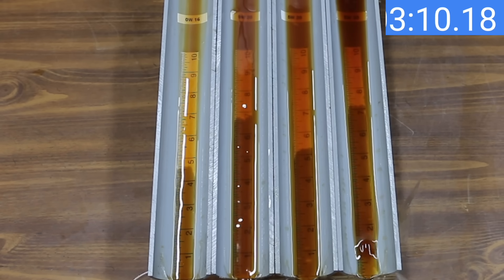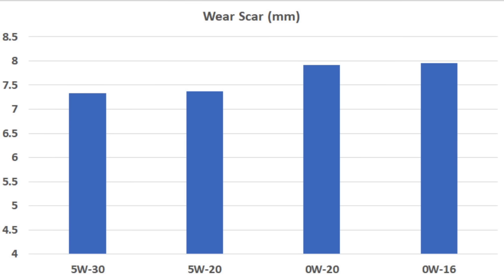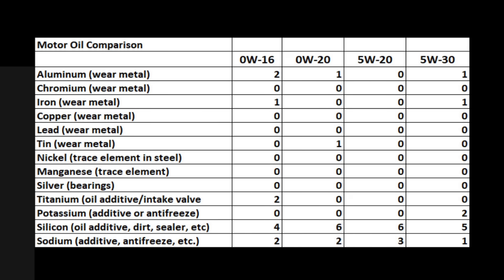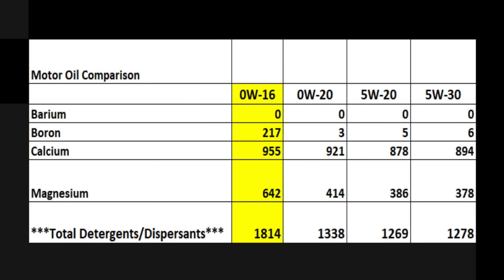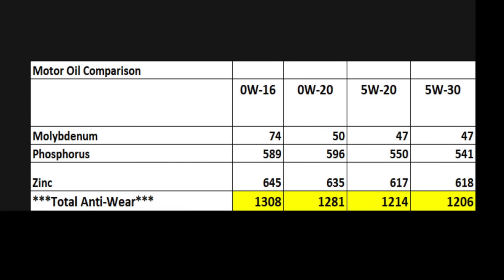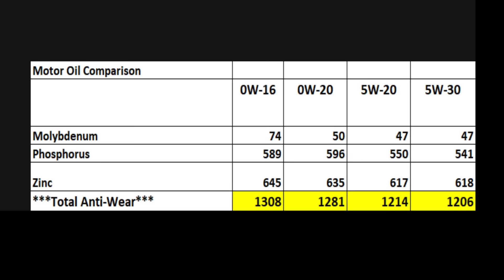Heat definitely had an impact on all the oils. Low viscosity oil flows faster, which helps fuel efficiency, but doesn't seem to offer quite as much wear protection as higher viscosity oil. The oil analysis results are consolidated onto a single chart. Aluminum, iron, and tin are wear metals — all samples showed only trace levels. Barium, boron, calcium, and magnesium are detergents and dispersants that keep the engine clean. The 0W16 has a big advantage with just over 1,800 parts per million, while the other three are around 1,300 ppm. Anti-wear additives are similar across all oils, with the 0W16 having a small edge. The TBN — total base number, measuring the oil's ability to neutralize acids — is highest for the 0W16 at 7.1, so based on the additive package alone, the 0W16 came out on top.